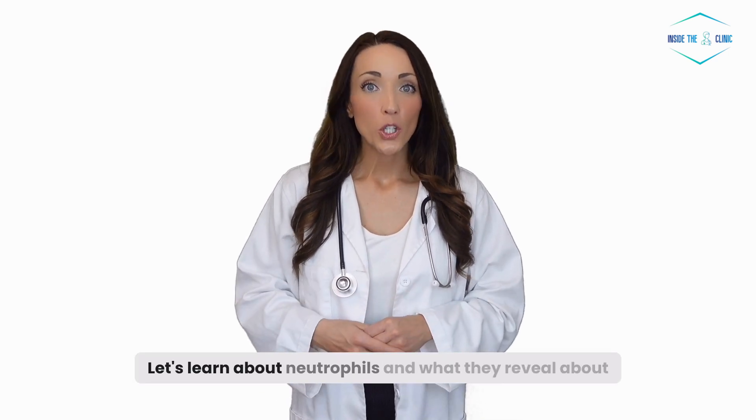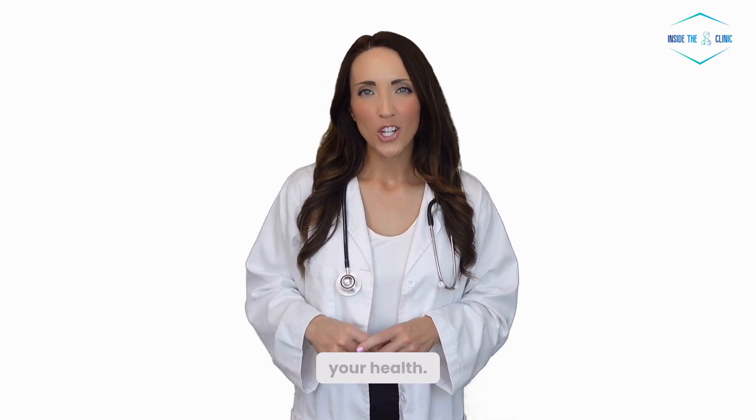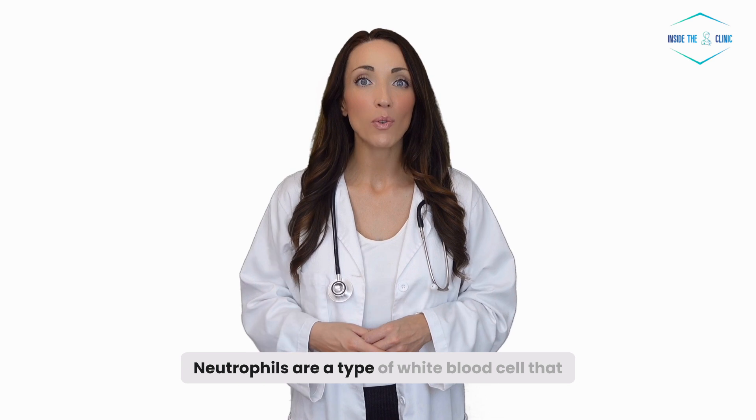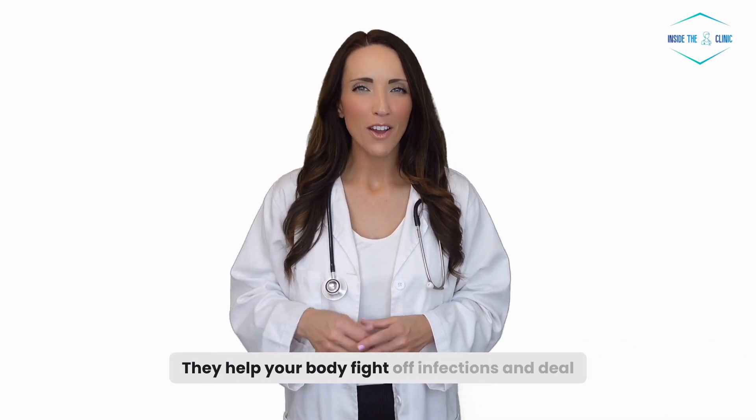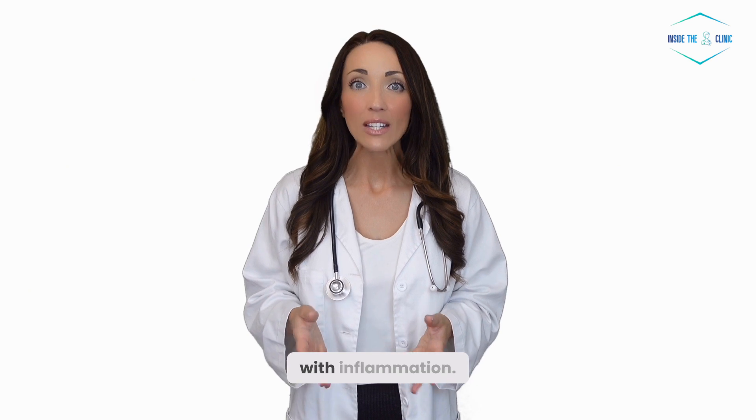Hey there! Let's learn about neutrophils and what they reveal about your health. Neutrophils are a type of white blood cell that play a key role in your immune system. They help your body fight off infections and deal with inflammation.